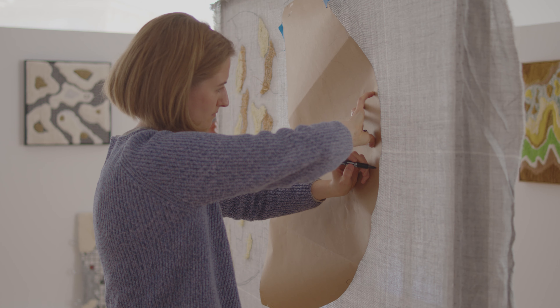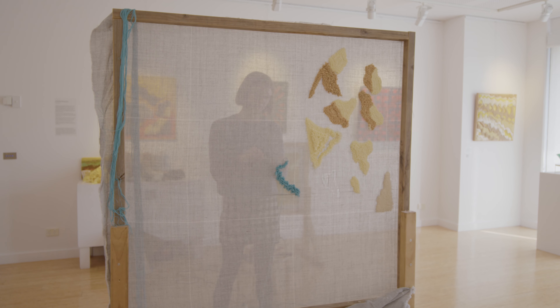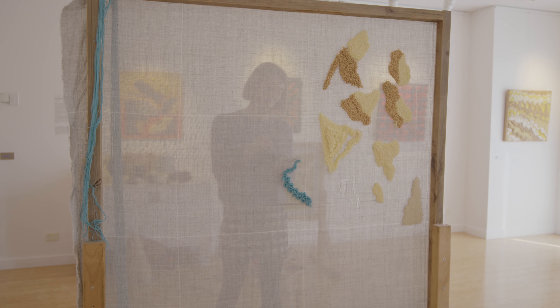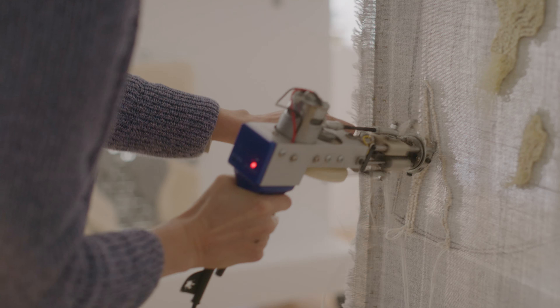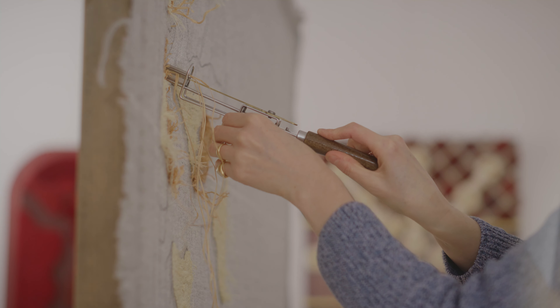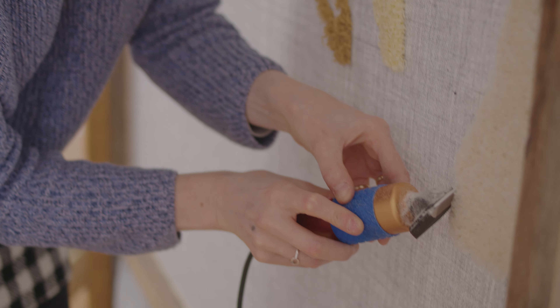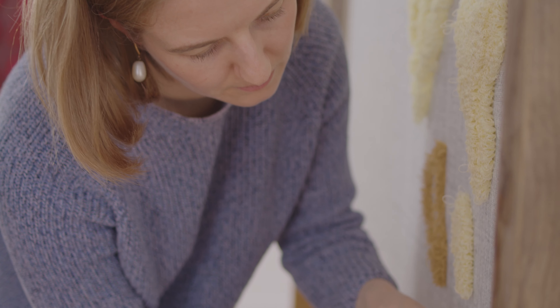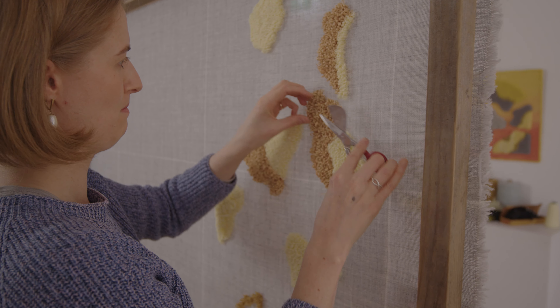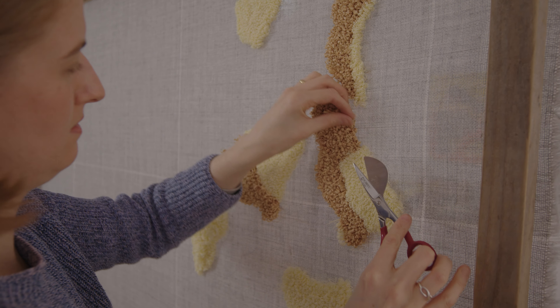I transfer some rough outlines onto a backing cloth which is stretched over a wooden frame. Then I will use the mechanical electric tufting tool or the hand tufting tool, and as I'm going along I'll be trimming the work. I'll be carving into it with a shaving tool or some special carpet clippers. A lot of my work uses tools from the rug and carpet making industry.